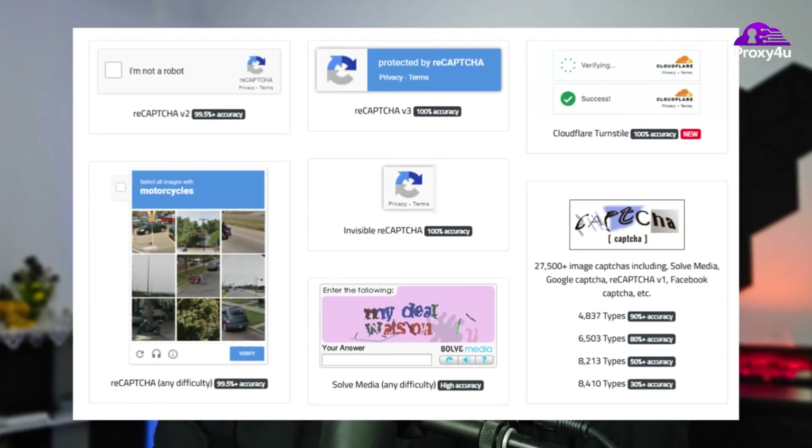That tiny test, the CAPTCHA, was designed to separate bots from people. But in reality, it often slows down legitimate automation — things like testing, research, data gathering, and even internal company tools.